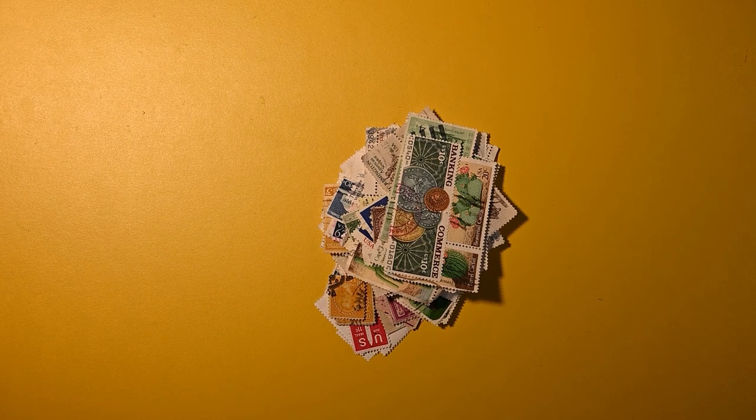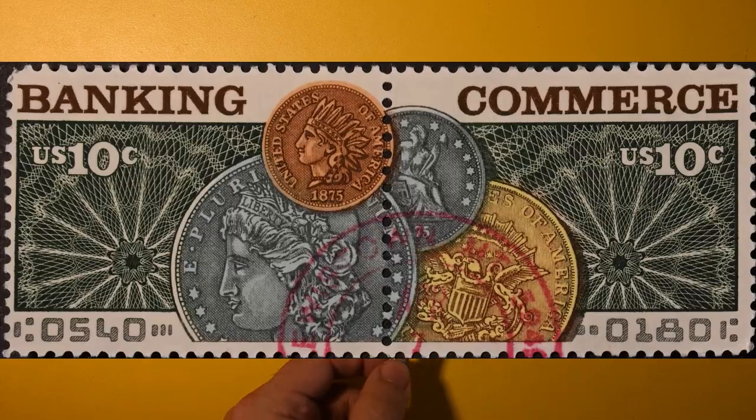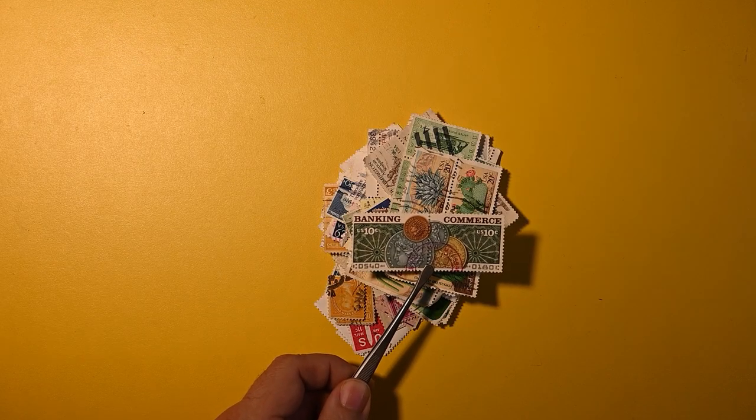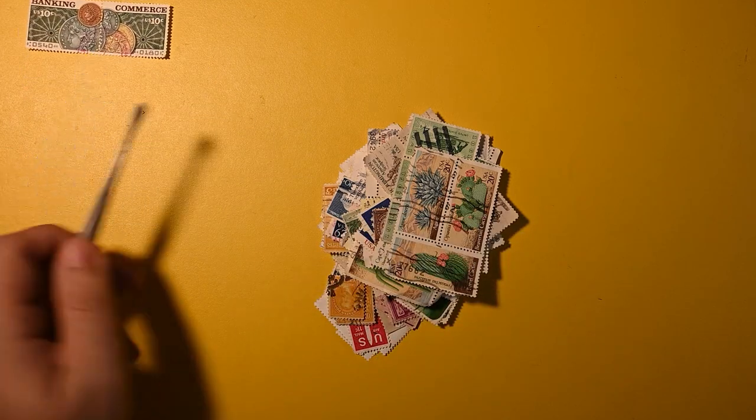Let's dig in and see what we have. Right off the bat I love this Banking and Congress linear pair, which actually makes a complete image. It happens to have a reddish cancel, which in my opinion makes it even more special.